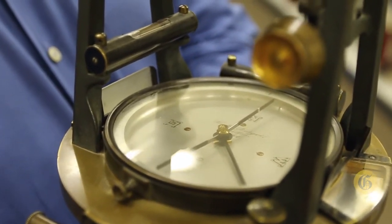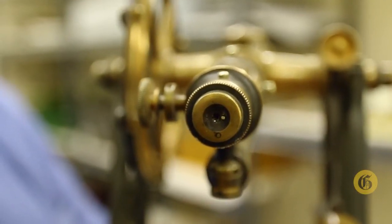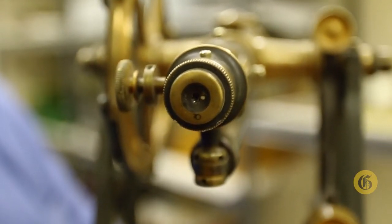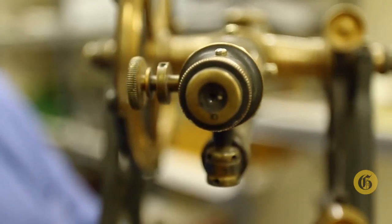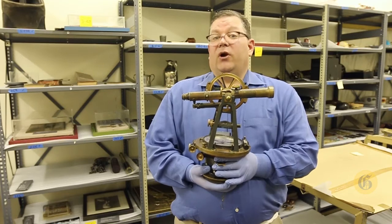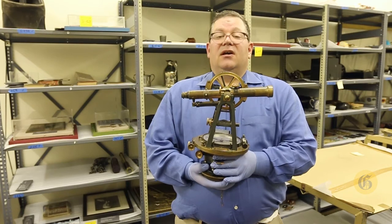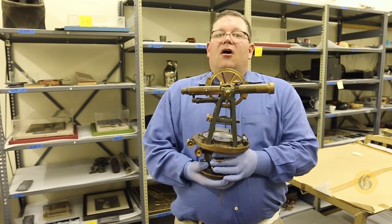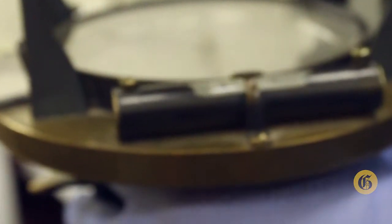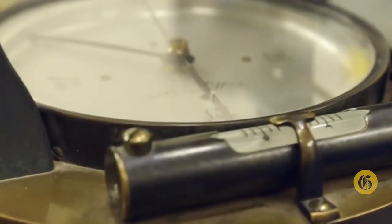Starting with the Northern Pacific Railroad in the 1880s, the transit is a critically important piece of equipment for mapping. It's used for determining and recording elevations for grades on roads and railroads. It's also critically important for situating a particular road or railroad on a map. It has a large compass dial on it, which situates the road on an established grid of map coordinates.